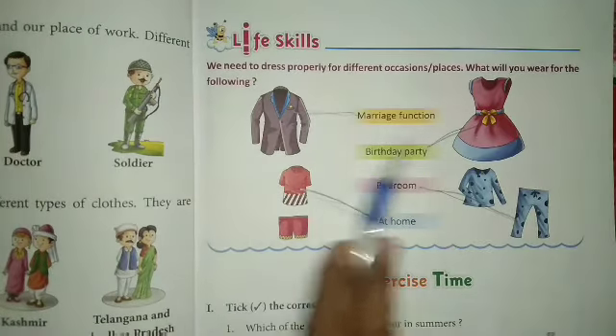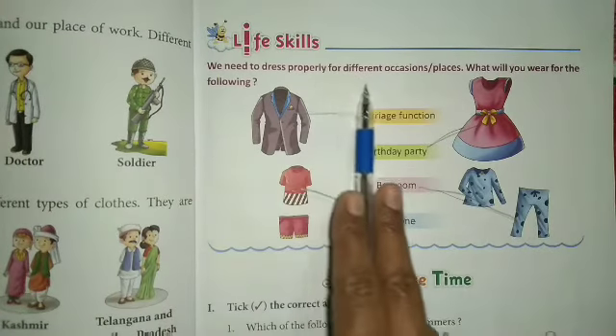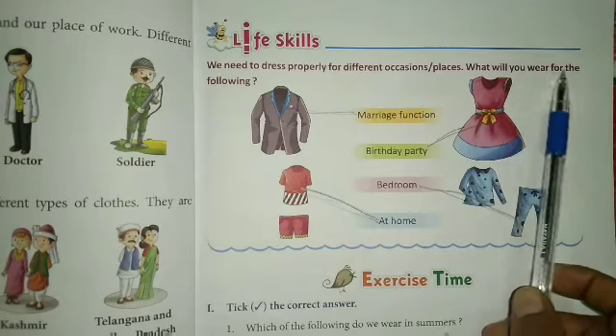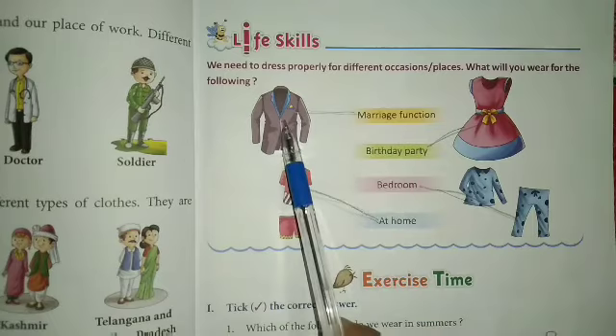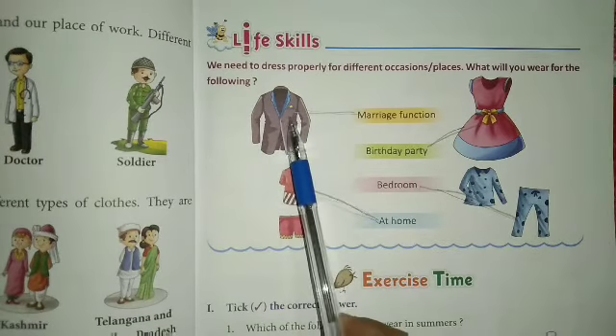Look at the picture — dress well. We need to dress properly for different occasions and places. What will you wear for the following? For a marriage function, okay? For a marriage function, this type of dress we will wear.